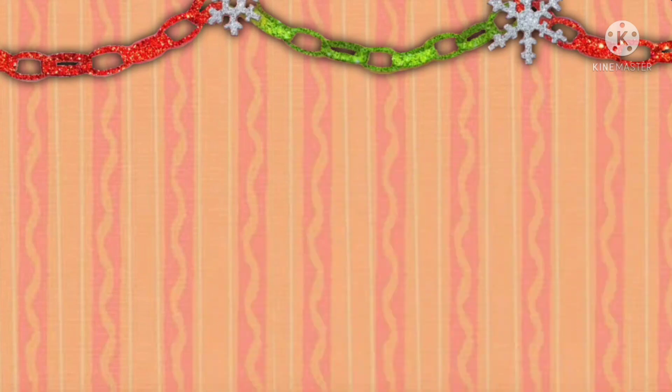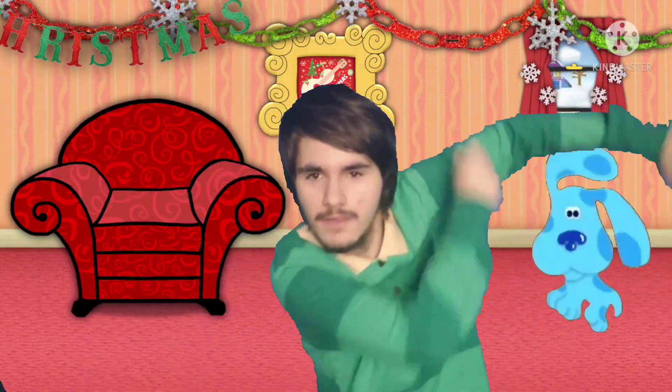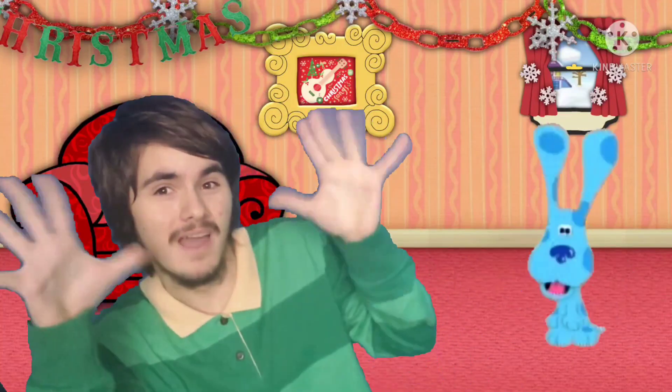Hmm. What do you think? Maybe we should try to find our last clue. Mail time! Mail time! Mail time! The mail's here! Come on! Mail time! Mail time! Here's the mail, it never fails. It makes me wanna wag my tail. When it comes, I wanna wail... Mail!